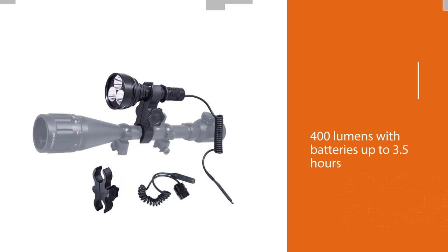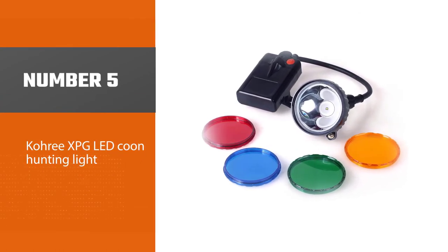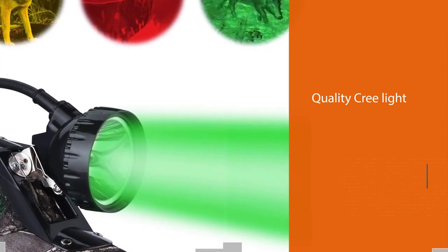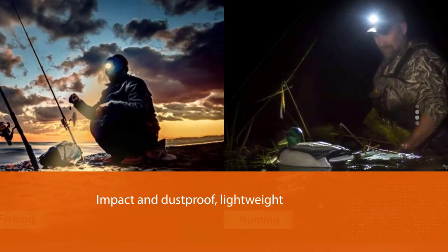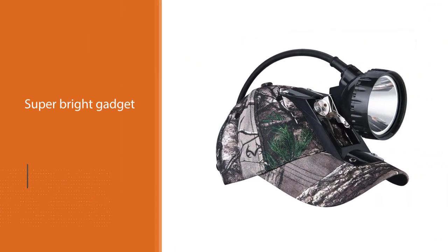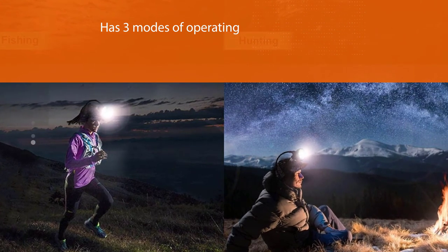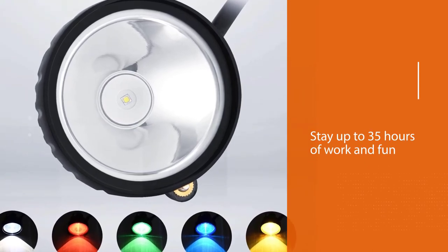Number five: the Cree XPG LED coon hunting light. The Cree XPG is one of the cheaper night hunting lights with quality free light. This durable headlamp is suitable not only for hunting but also for coal mining, auto repairs, or marine adventures. Water, impact, and dustproof, this lightweight and small super bright gadget has three modes and may stay up to 35 hours, ranging up to 150 meters of effective beam. It also comes with four different filters.